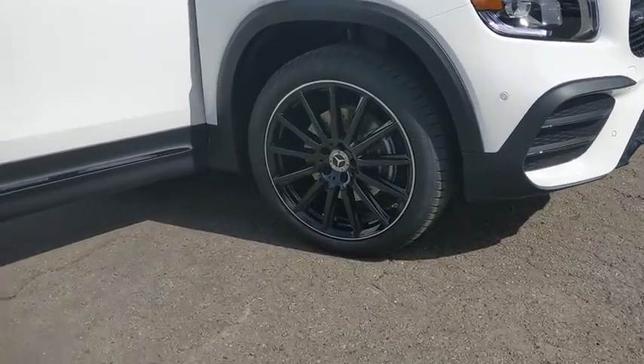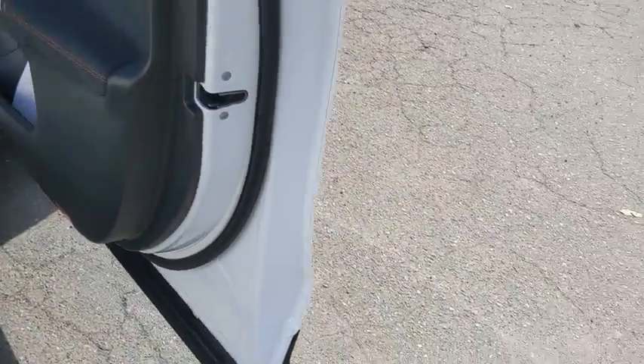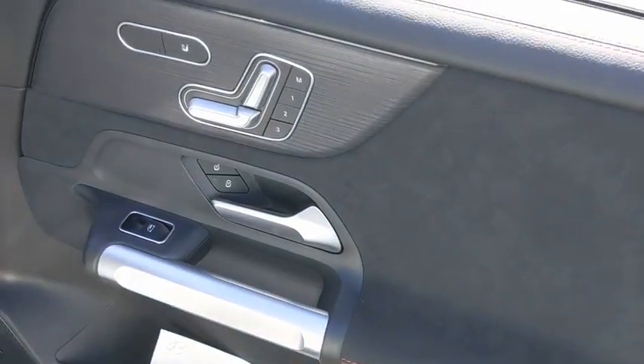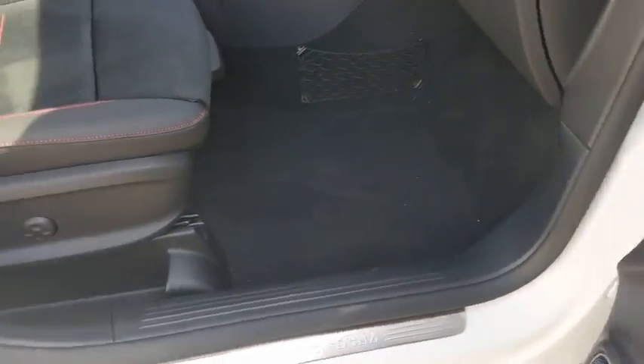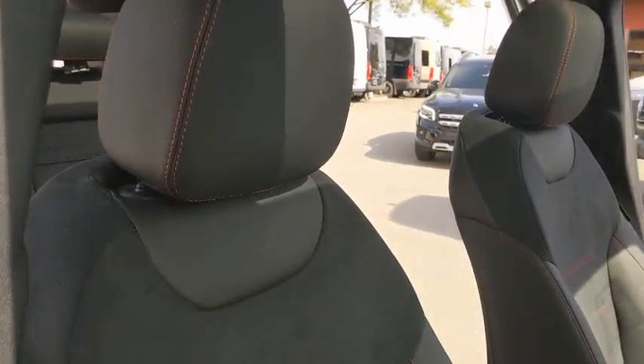Here are some of this vehicle's great options: backup camera, power passenger seat, steering wheel audio controls, keyless entry, power liftgate, remote engine start, anti-lock braking system, traction control, stability control, all-wheel drive.